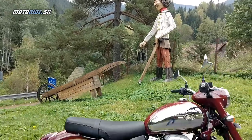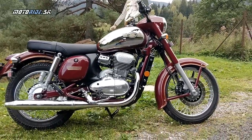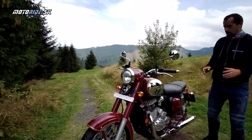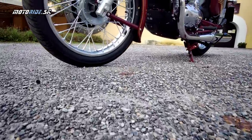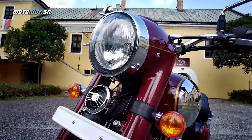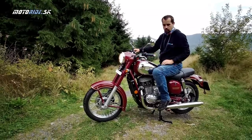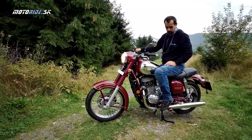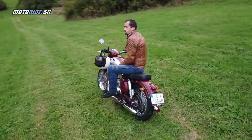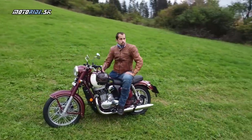Tá motorka je, čo sa týka prepracovania týchto detailov, na vysokej úrovni, ktorá sa môže rovnať s tými retromotorkami Triumph, Kawasaki alebo BMW z tohto pohľadu. Môžeme si ju aj naštartovať, aby ste počuli ten zvuk. Samozrejme, je to 300, štvortakt a spĺňa normu Euro 4. Takýto celkom pekný, bublavý zvuk jednovalca, ktorý si myslím, že k tej motorke pasuje. Samozrejme, nie je to už ten dvojtakt.